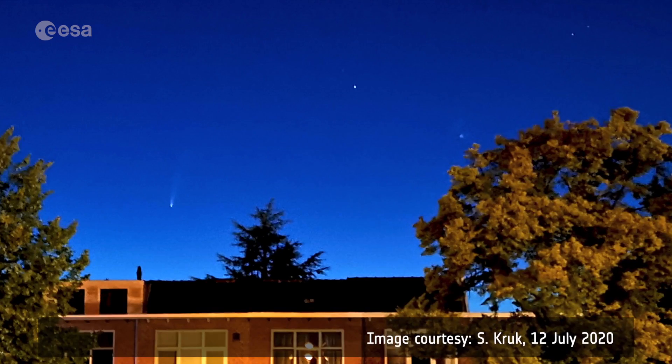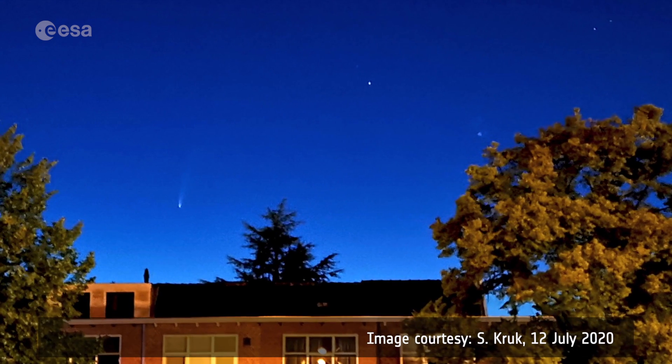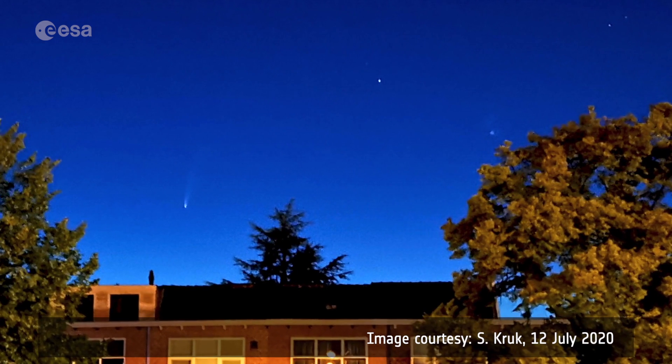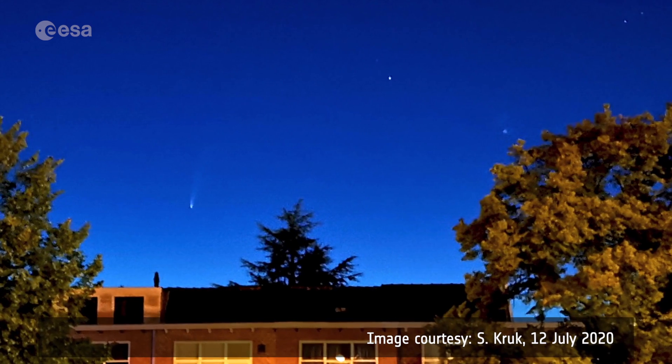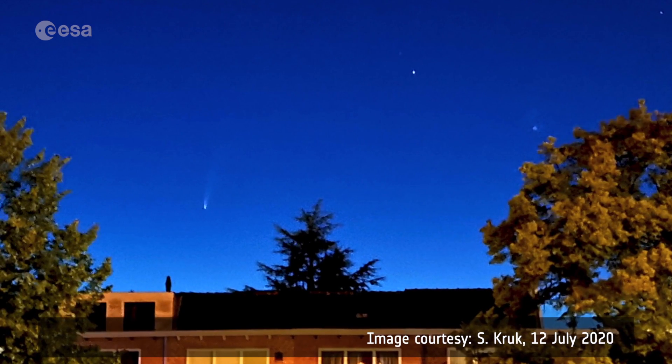For those who enjoy taking pictures, it is possible to image the comet even with your mobile phone if it has a manual or night mode, which allows you to take several-second exposures in order to get more light in the camera. It's best if you find a dark spot away from city lights and with a low horizon. If you have a DSLR camera and a tripod, then it's even better to image the comet.